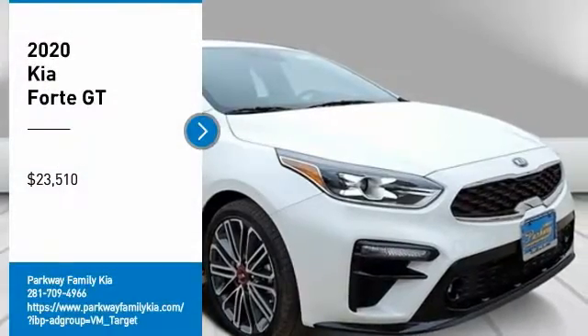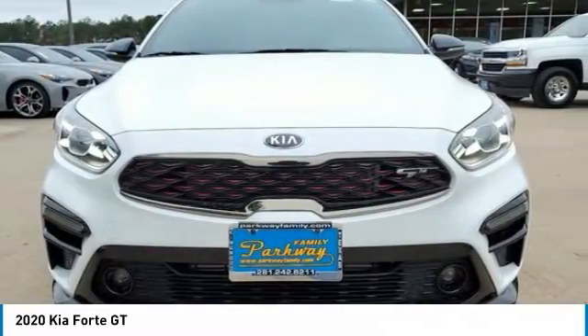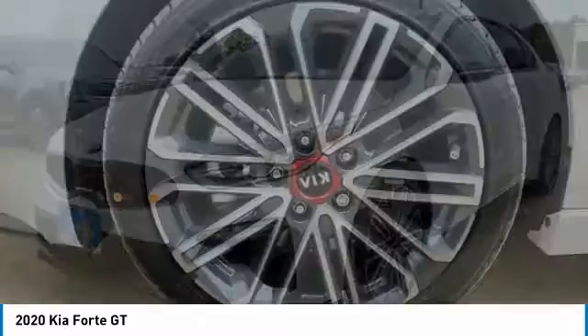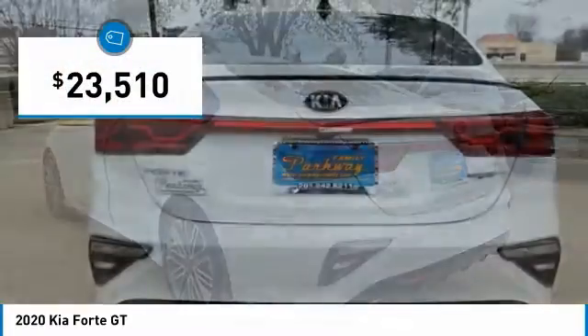Take a ride in the 2020 Forte. If you're looking for a trendy and feature-laden compact sedan, the Kia Forte is for you. It offers an exceptional combination of innovative design, high-quality engineering, and outstanding value, and is priced below $25,000.